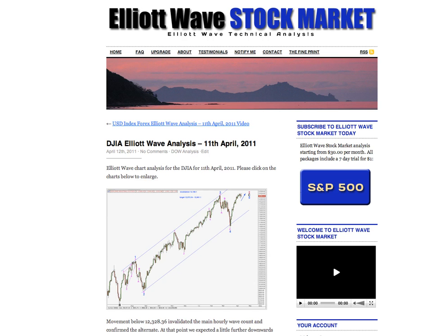Hi, this is Lara at Elliott Wave Stock Market with your free Dow analysis for the trading session dated Monday, 11th of April.